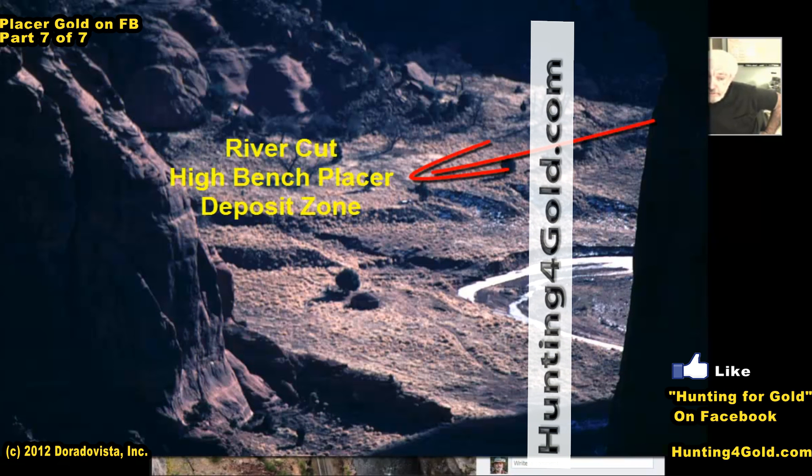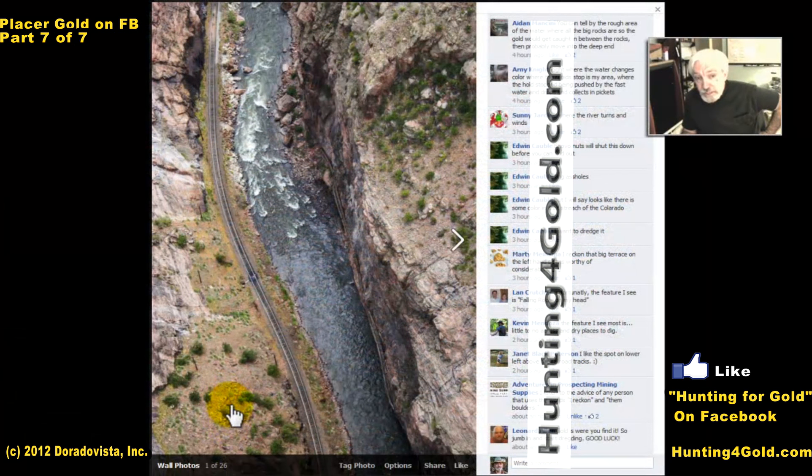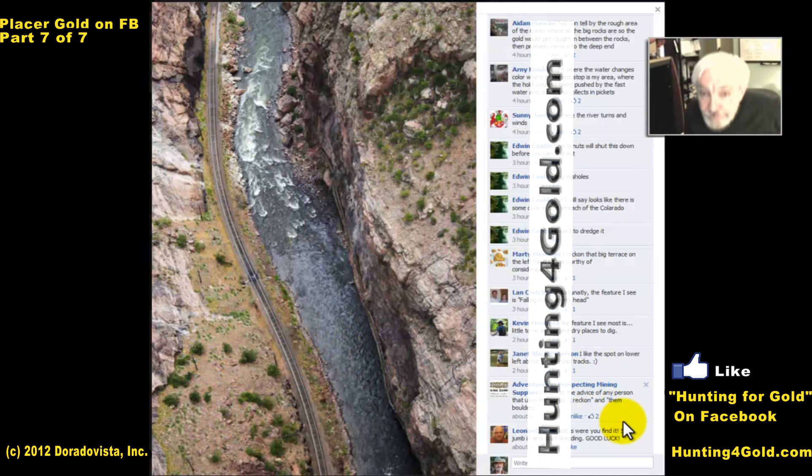The blue lead is oftentimes found in California — the great blue lead up through the Sierra Nevada — and it can be a tremendous source of gold. But it's hit and miss because it got undercut, broken apart, uplifted, and things moved around, so it's a little scrambled as to exactly where the blue lead goes. It's worth checking something like that out because you might find yourself in some pretty serious gold that is away from the river entirely.